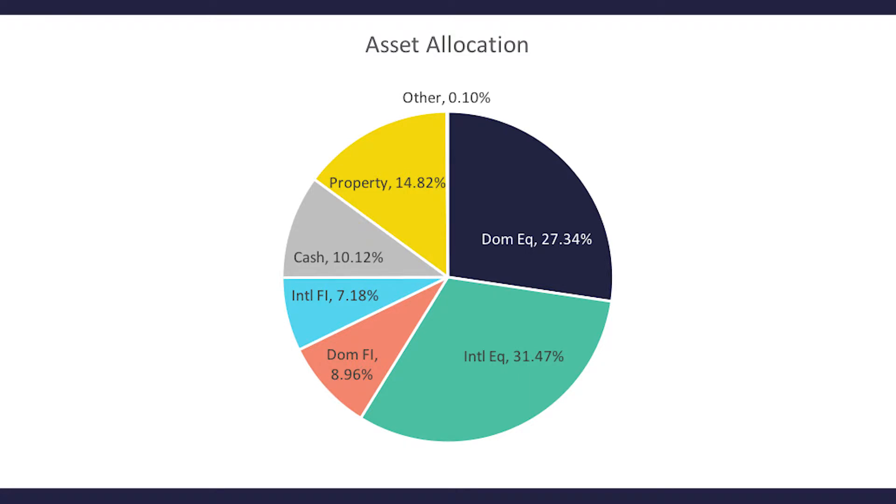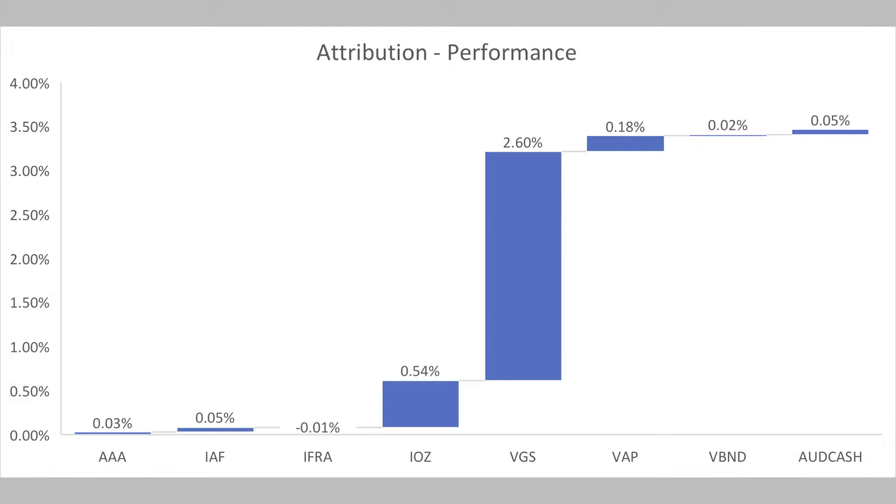Looking at the current attribution over the last quarter, you can see that the growth component contributed quite substantially, particularly the international side. The main driver was the Vanguard MSCI International Shares ETF, and 63% of that exposure is in the US markets.